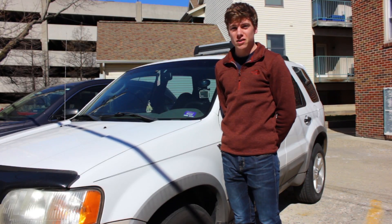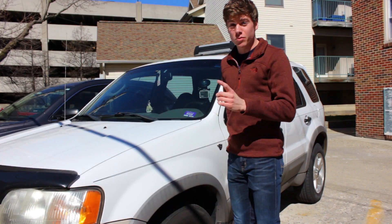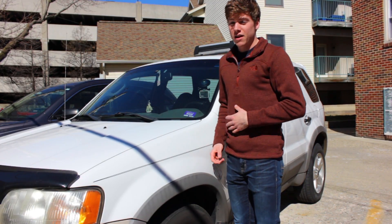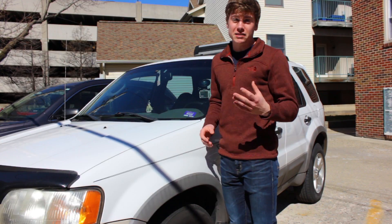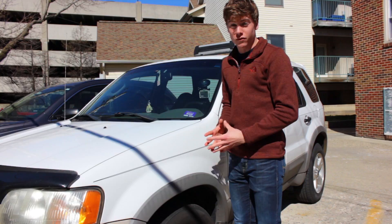There are many different things to check in a vehicle. Checking your oil is the number one thing to check, because it could cost you the most amount of money. Like myself, I did not check the oil in my vehicle and that cost me a lot of money. So I did some research and found why it's important to check the oil in your vehicle.